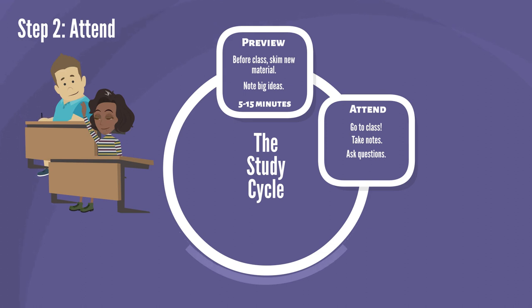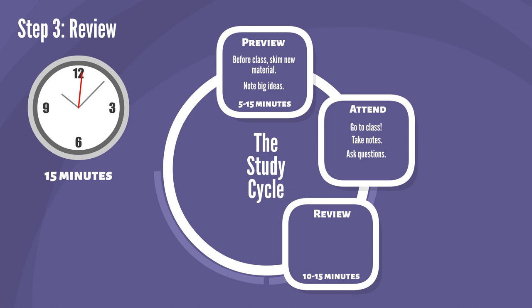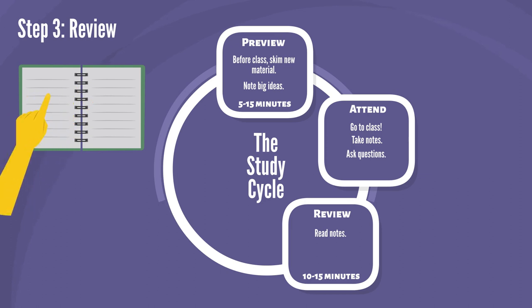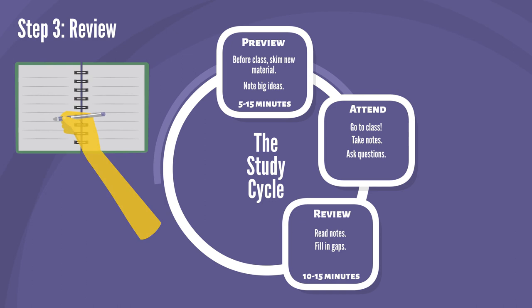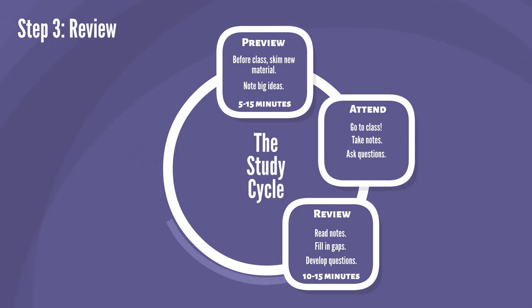The review stage will take you up to 15 minutes soon after class. Read through your notes while the material is still fresh in your mind. Add any missing information, write down any follow-up questions you may have, and write questions you think might be on the test. Ask yourself: if I were the instructor and wanted to be sure students understood this concept, what questions would I ask on the test?